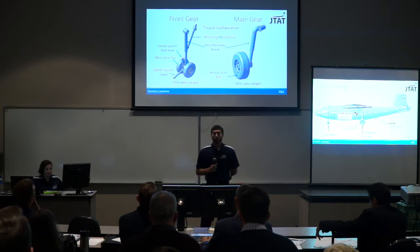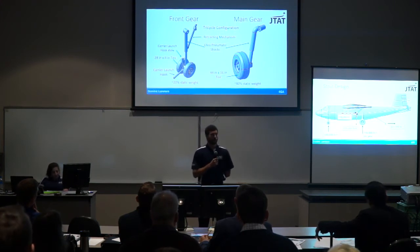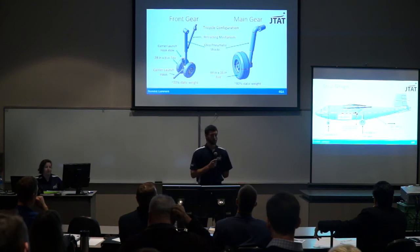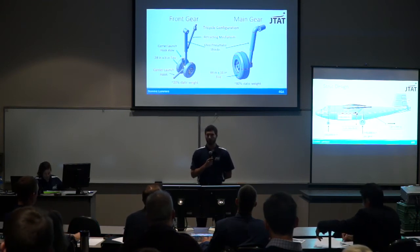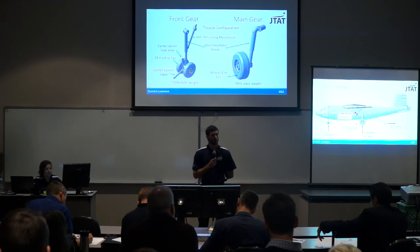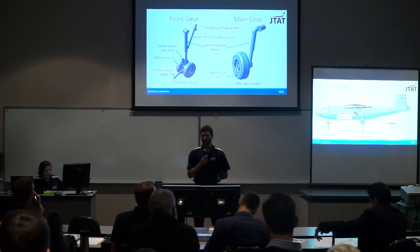For landing gear, we chose a tricycle configuration based on similar carrier aircraft, using the A-3 Sky Warrior as reference. Both struts have oleopneumatic shocks, common in modern aircraft. The front landing gear has a carrier launch hook in the down position for carrier launch, stowing in the up position afterward. The front gear holds about 20% of static weight and each main gear strut holds 40%, totaling 80% on the main gear.